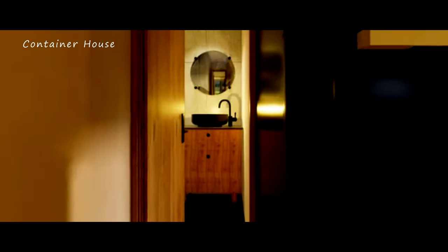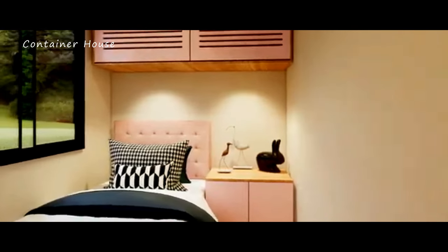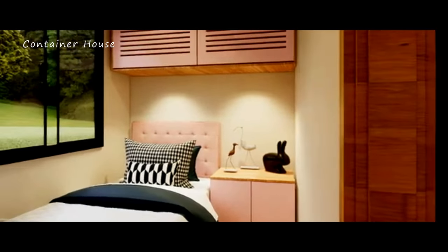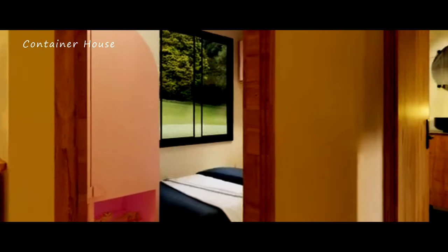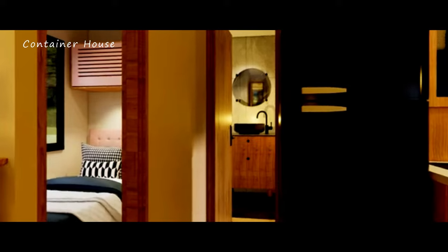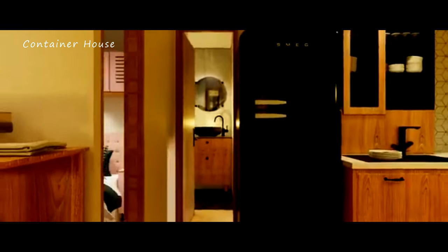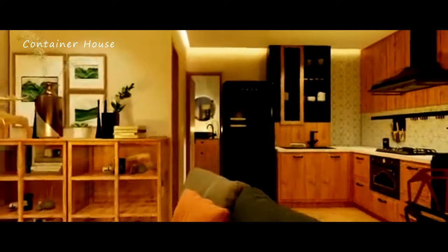The bathrooms in this home are designed to offer a spa-like experience. Modern fixtures, elegant tiling, and spacious showers create a luxurious and refreshing atmosphere. Every detail, from the lighting to the choice of materials, has been carefully considered to provide a harmonious blend of style and practicality. These bathrooms transform daily routines into moments of relaxation and indulgence, adding an extra layer of comfort to this exceptional home.